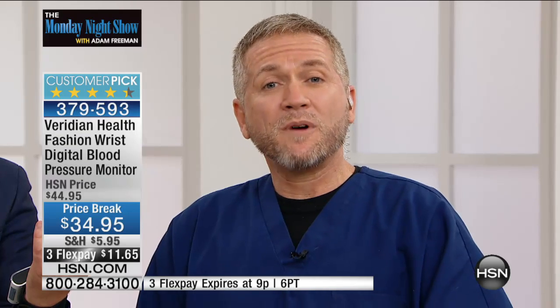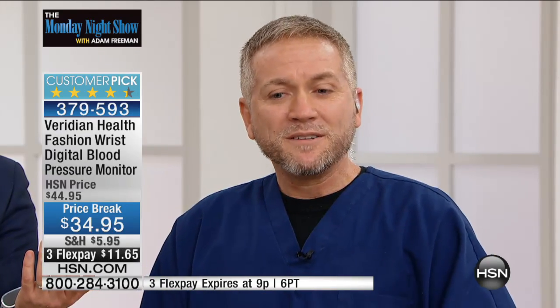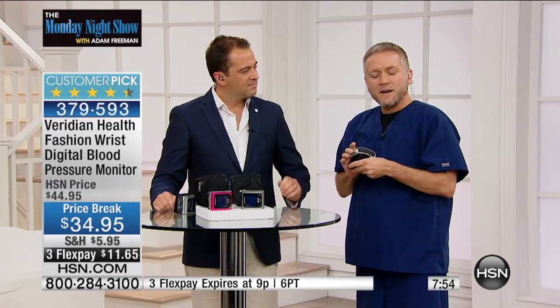One measurement doesn't really tell us anything. That's why it's so important to have something like this in your home so you can measure your blood pressure over time and see what the real trends are. One measurement is not diagnostic, but if you do it over time, you're going to find out some really great information. It takes just 30 seconds to get your measurement.